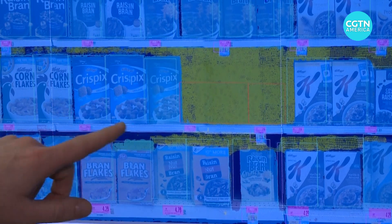Many retail CIOs around the world are beginning to think about how technology and better data can assist them in pandemics like COVID in the future.